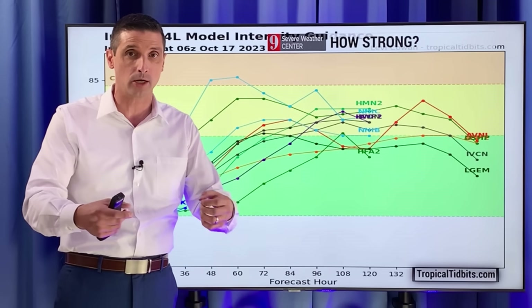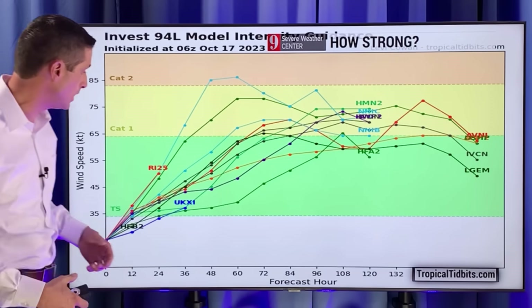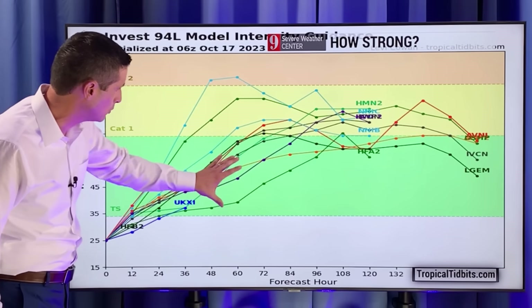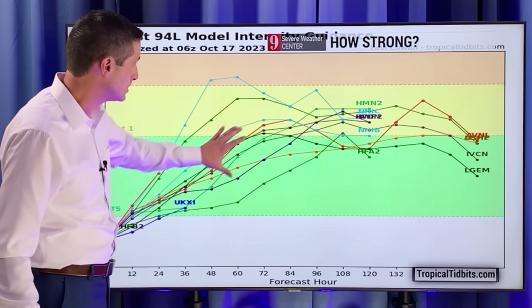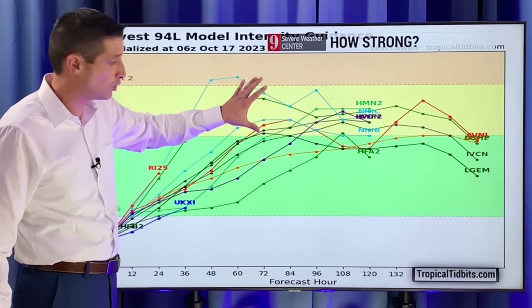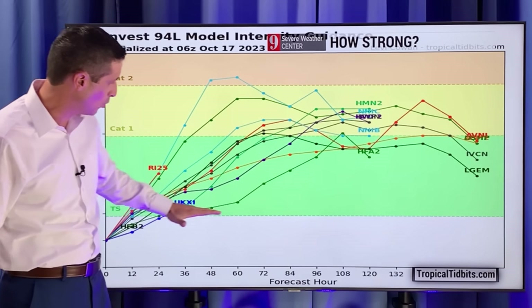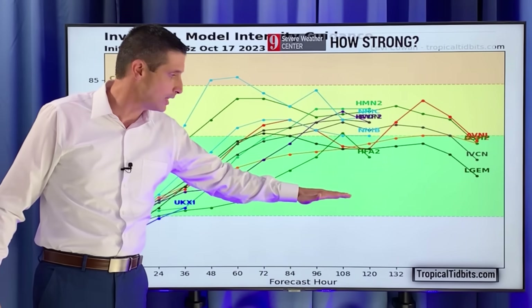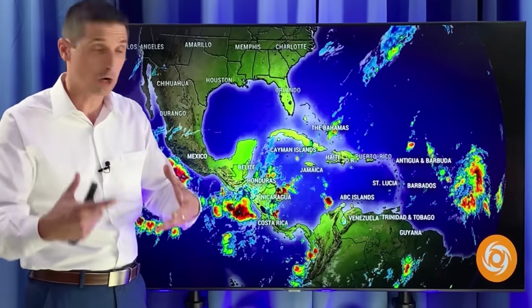That's why I want you to share this channel to let people know we could have something coming our way by the end of the week. The models do all — well, a lot of them — strengthen this into a tropical storm, and some into a hurricane like the American model. The European model is not plotted on this; it would be somewhere closer to a tropical storm or a weak system. There are a zillion models out there, just trying to give you that information. Clearly, all eyes are on this.